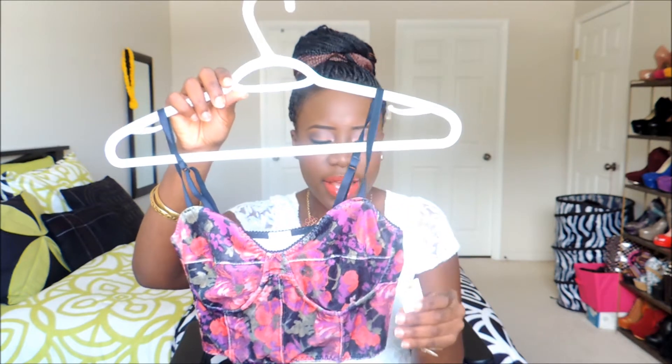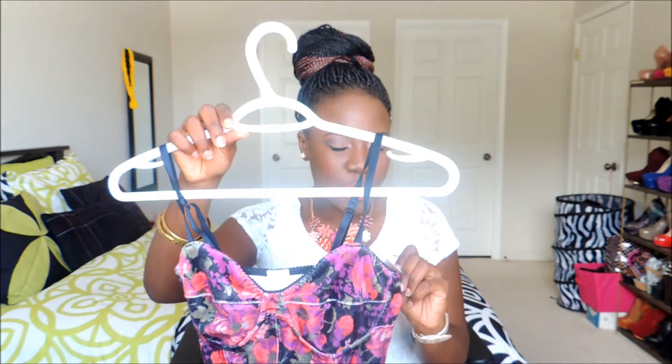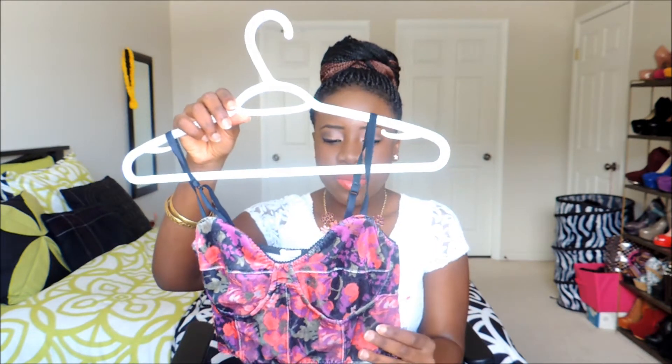I got a velvet material bralette from Garage. It was twenty dollars but I got it for two dollars fifty. I will wear this with like high-waisted shorts or high-waisted skirts.